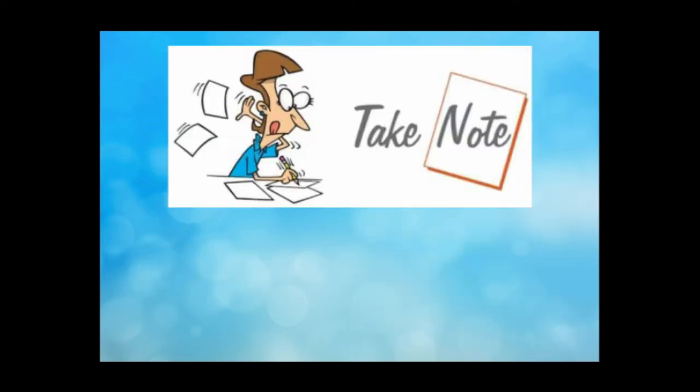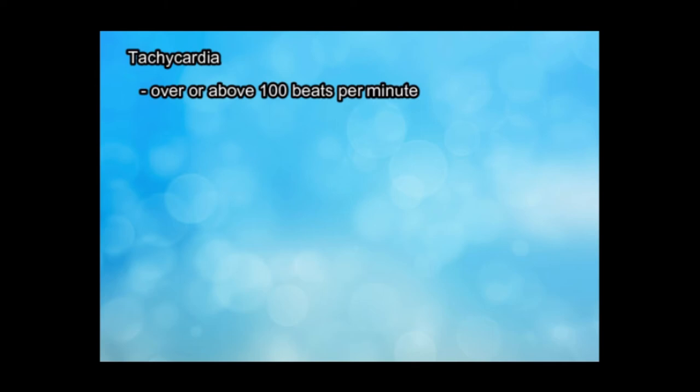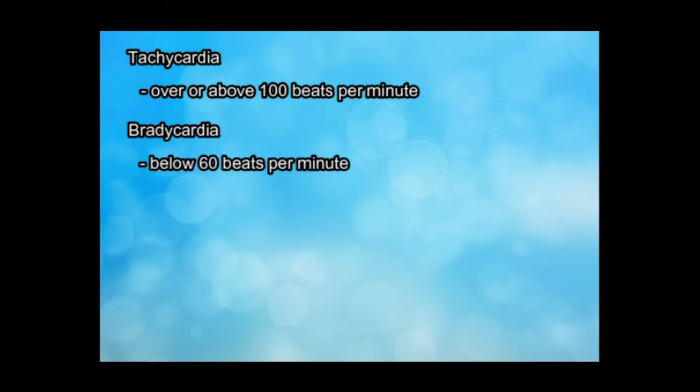Take note: when taking the pulse rate, do not use the thumb since it has a pulse of its own. Tachycardia is above the normal limit or above 100 beats per minute. While bradycardia is below the normal limit or below 60 beats per minute.